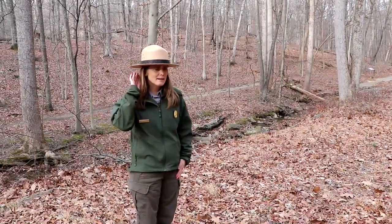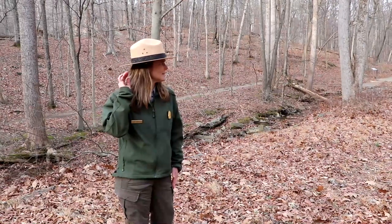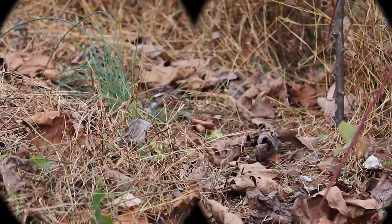Do you hear that? There's not a lot of wind out here, but all I hear are leaves just rustling around. It's like I heard a deer about to come through. I don't see anything. Maybe it's a bunch of turkeys — I would love to see some turkeys today. I think we figured out who's making all that noise in the leaves.